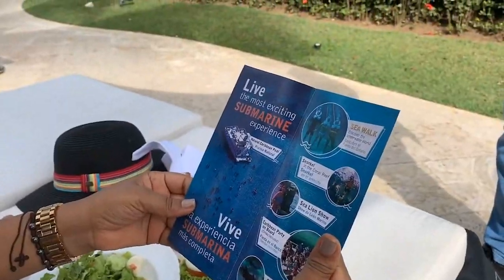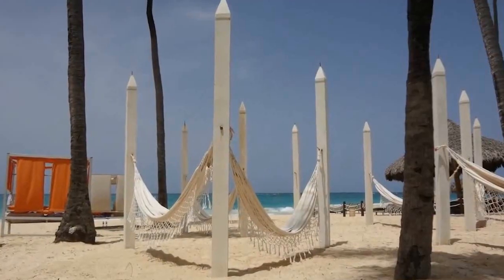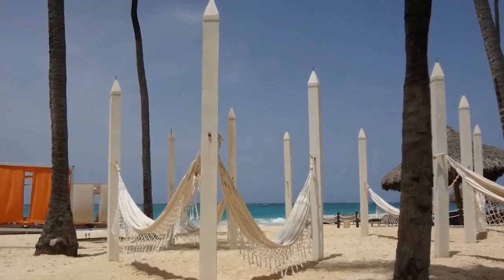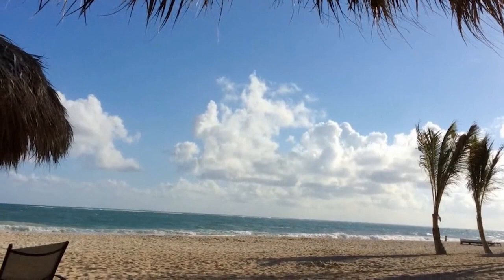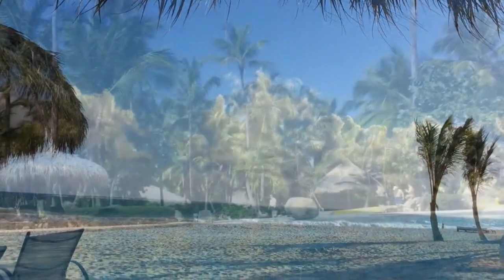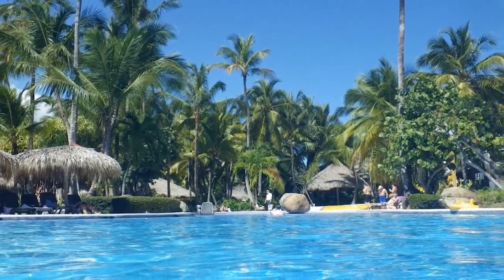The hotel also offers a personalized concierge service that can help guests plan their stay and organize activities such as water sports, excursions to nearby places, and nightly shows. One of the main attractions is its private white sand beach with crystal clear waters and a wide variety of water sports available. The hotel also has a children's club with supervised activities and a water park for the little ones.